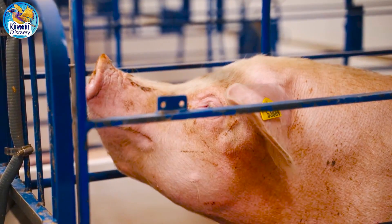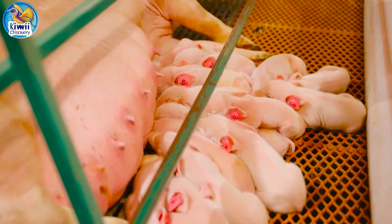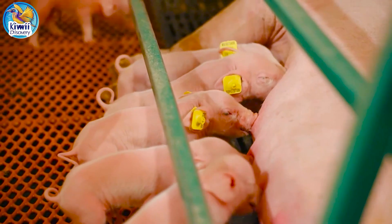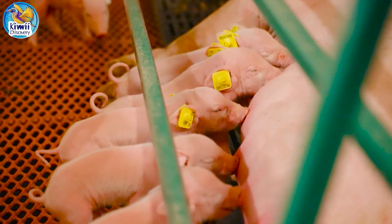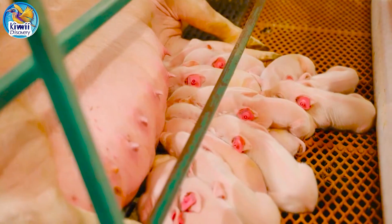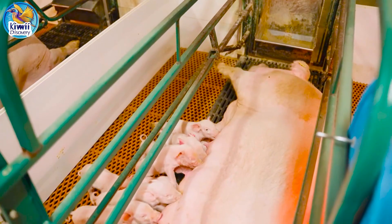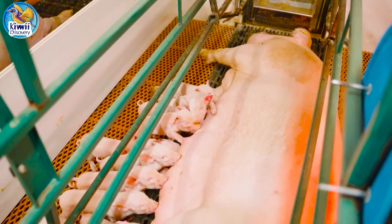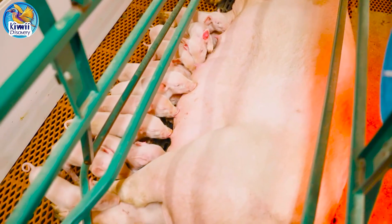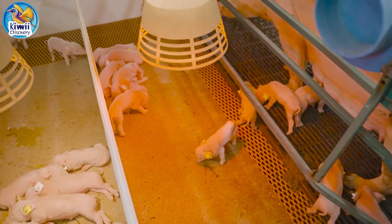Each sow is tagged for tracking, which helps farmers monitor their health and development over their lifetime. Large-scale pig breeding operations utilize an organized system, maintaining 2,000 to 10,000 breeding sows, focusing on breeds like Landrace, Yorkshire, and Duroc. Sows typically produce 2.4 to 2.6 litters per year, averaging 12 to 14 piglets each.